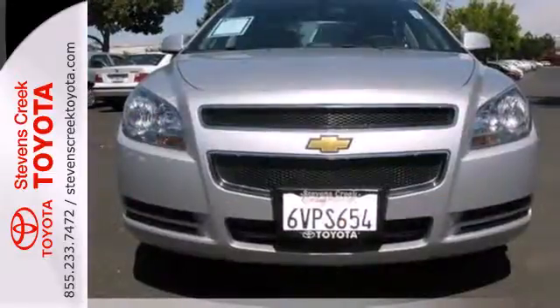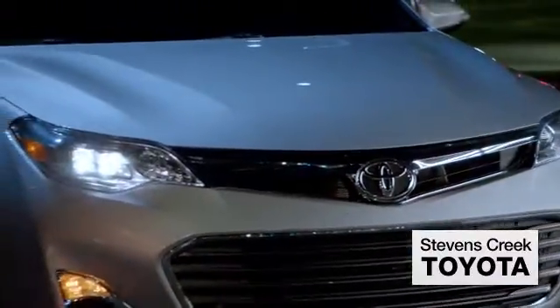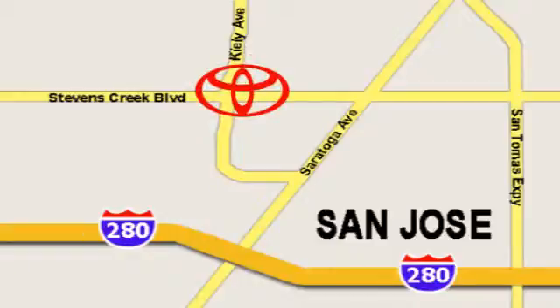Slide into comfort. Test drive this sedan today. Come experience the fast, efficient, friendly service at Stevens Creek Toyota. We're easy to find on the corner of Stevens Creek Boulevard and Kiley Points.